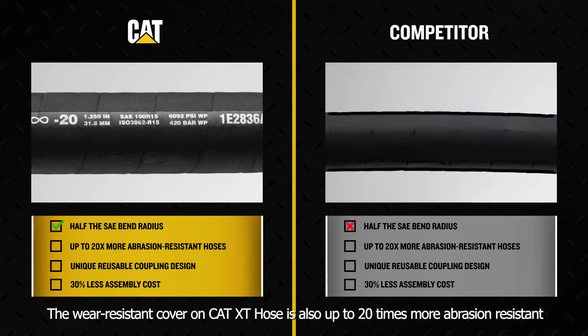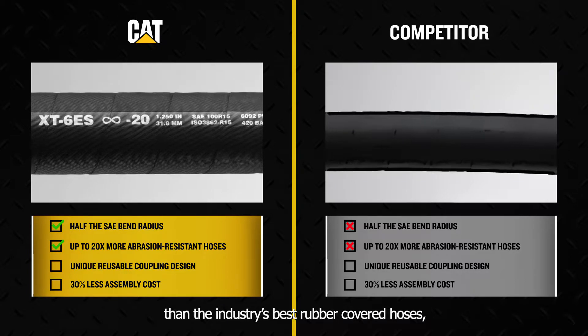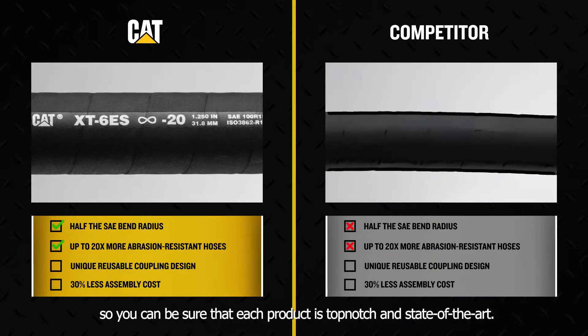The wear-resistant cover on CAT XD hose is also up to 20 times more abrasion-resistant than the industry's best rubber-covered hoses, so you can be sure that each product is top-notch and state-of-the-art.